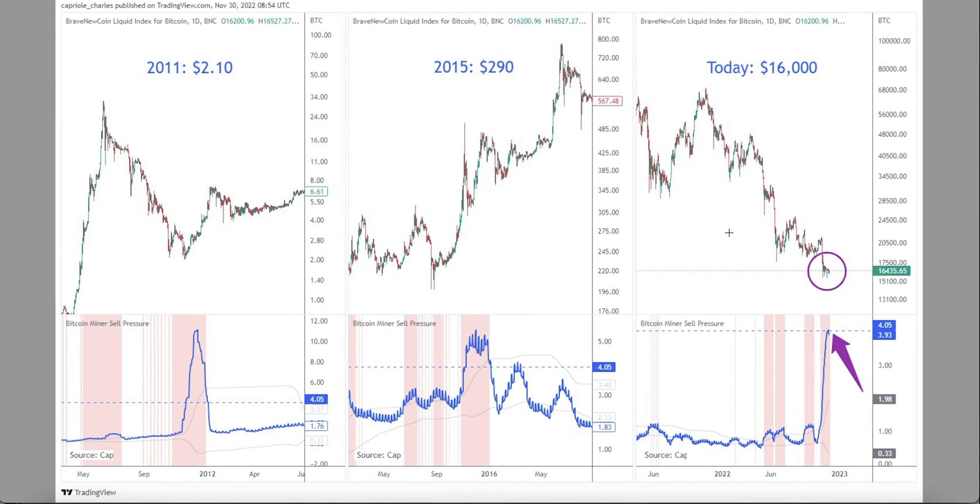Let's go to metric number five — this is mining selling stress. As you can see, the selling stress is very high here. This also happened in the past when Bitcoin was two dollars in 2011, and when Bitcoin was $290 in 2015. So now it happens again.